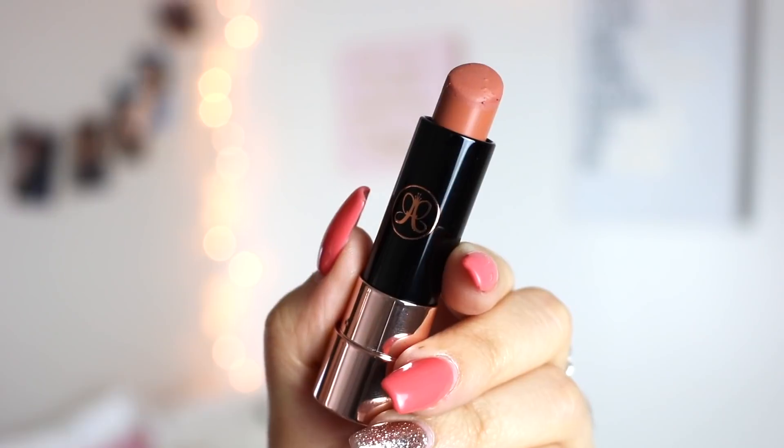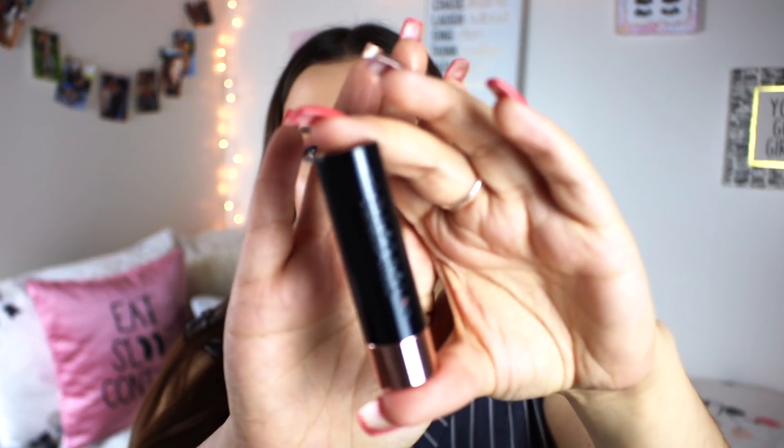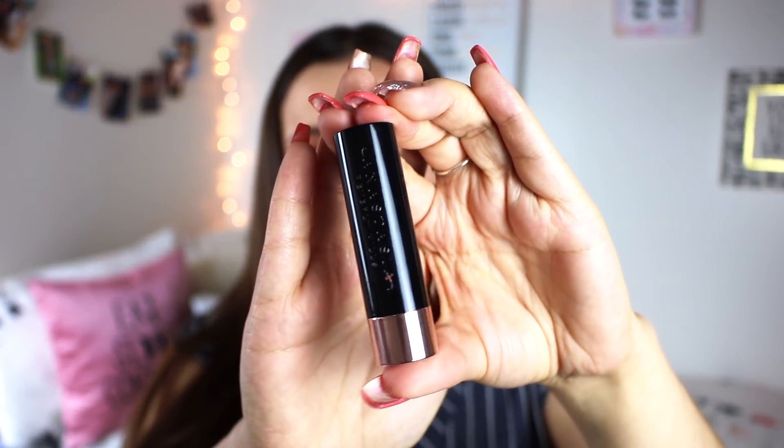My other high-end lipstick recommendation are the Anastasia Matte Lipsticks. A lot of people find these really matte and don't like them, but I personally love the one I've tried. This is the lipstick I'm wearing today — their matte lipstick in the shade Peachy. I find them very comfortable and very long-wearing. I love the packaging too. I think the issue is that when you first get them, they're a little tough, but once you break them in they just start gliding on the lips. They're very full coverage, last a very long time, and the shade Peachy is my favorite.